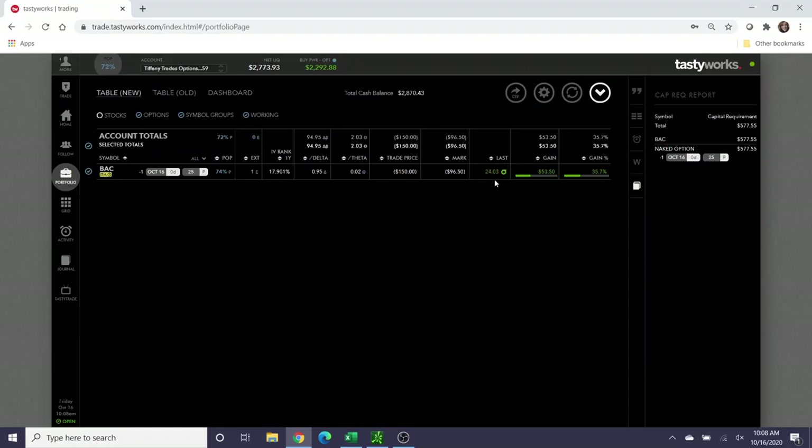Bank of America is currently trading at the $24 mark, which is totally fine. If you recall from the original video, in the wheel strategy you want to open positions like this on stocks that you would have no problem owning in your account, and I am completely comfortable owning Bank of America as a stock. I wanted to point out that you do not have to let this option get assigned if you don't want to — you can choose to roll it out in time.